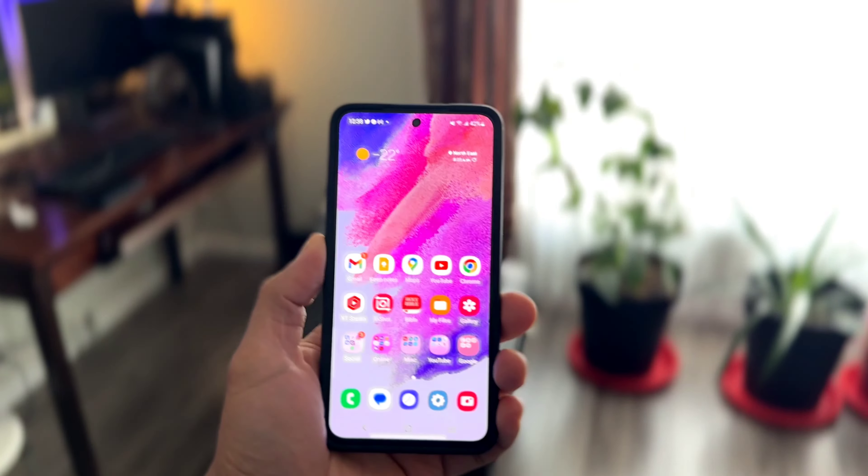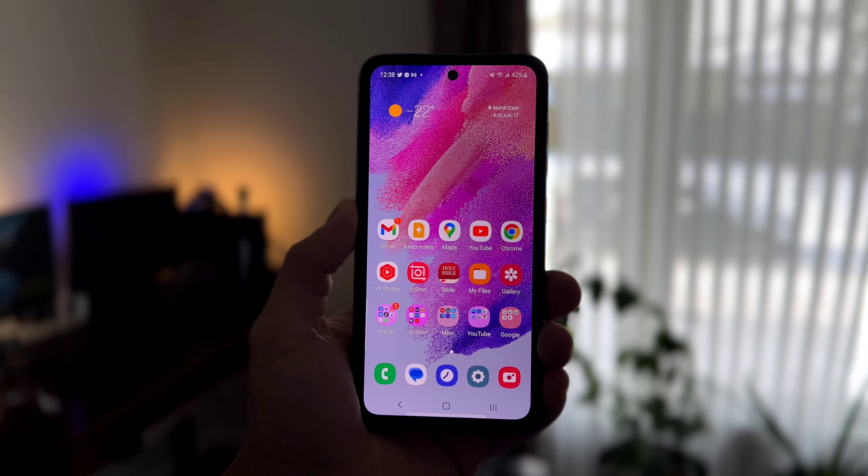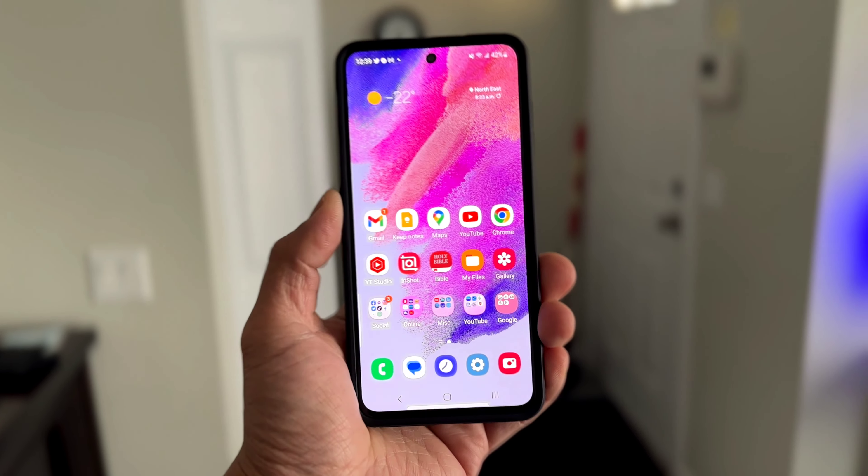Despite the outdated components of the phone — the aging Snapdragon 888, non-adaptive refresh rate, and lackluster build — the S21 FE is actually a great phone that is aging well. So today, we will talk about the things that we like, the things that we hate, and our recommendations. Let's go to work.